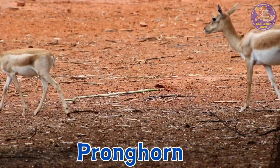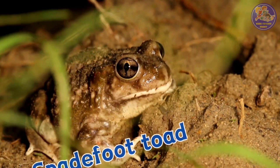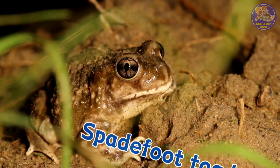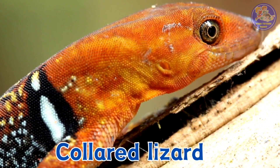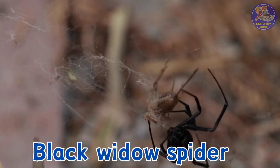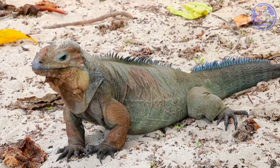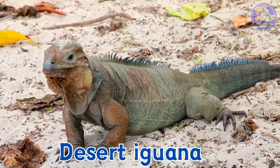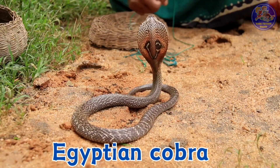Pronghorn. Spadefoot toad. Collared lizard. Black widow spider. Desert iguana. Egyptian cobra.